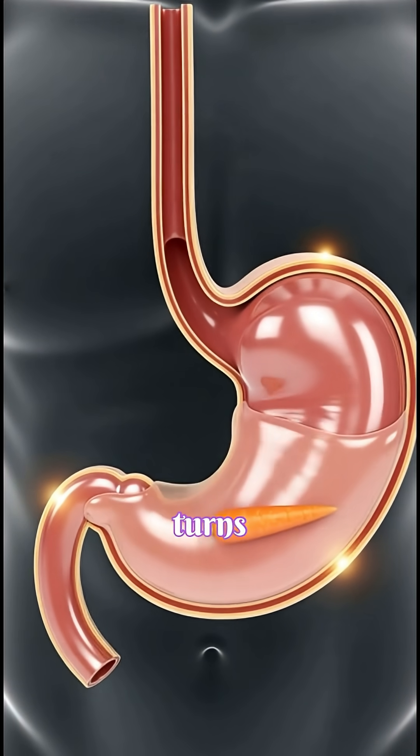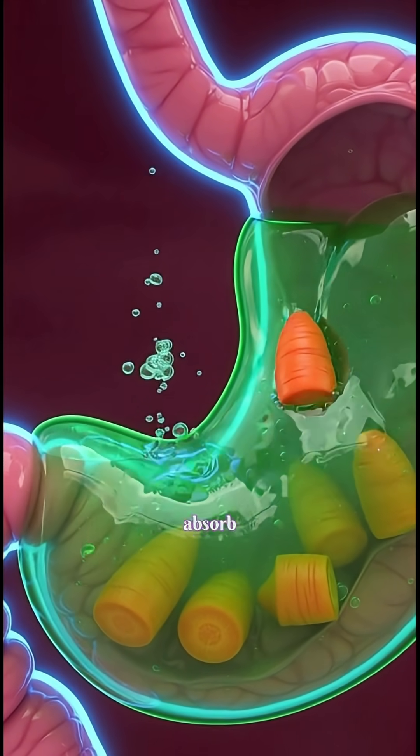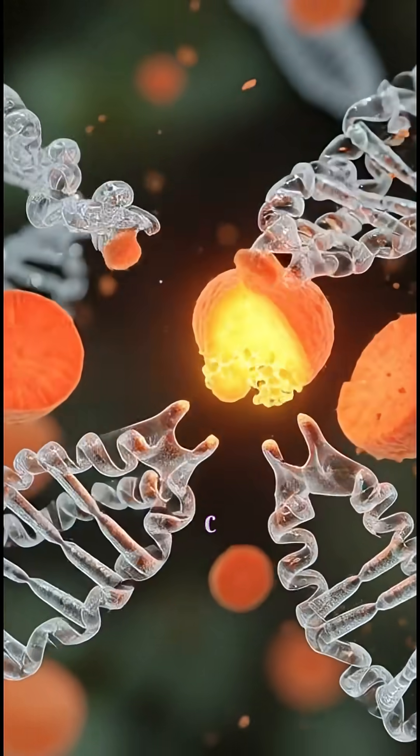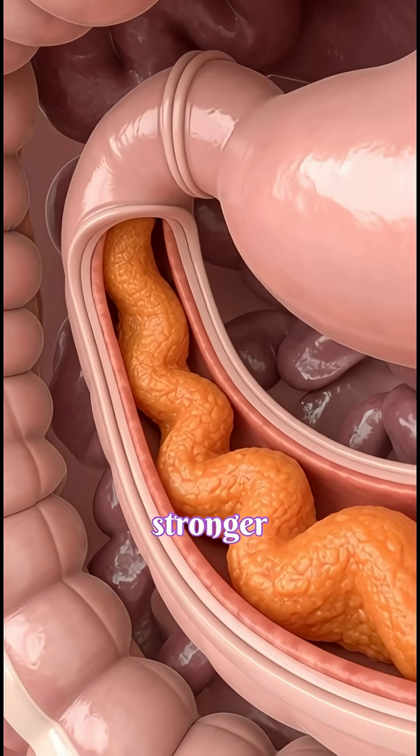This mixture turns into soft chyme and moves into your small intestine, where villi absorb beta-carotene for eye protection, vitamin C for immune strength, and calcium-supporting nutrients for stronger bones.